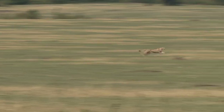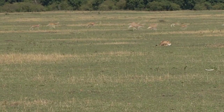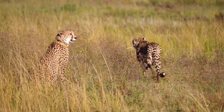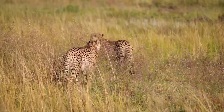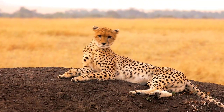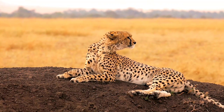The cheetah is a solitary predator, highly specialized in the art of high-speed hunting. Its body structure was adapted for running, with long legs, a flexible spine, non-retractable claws, and a slender, streamlined body. These characteristics allow cheetahs to reach incredible speeds, up to 100 km per hour over short distances.